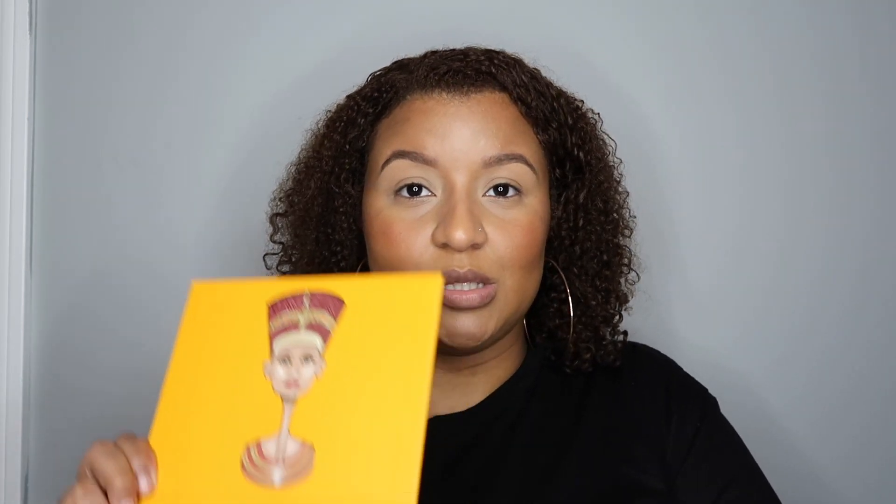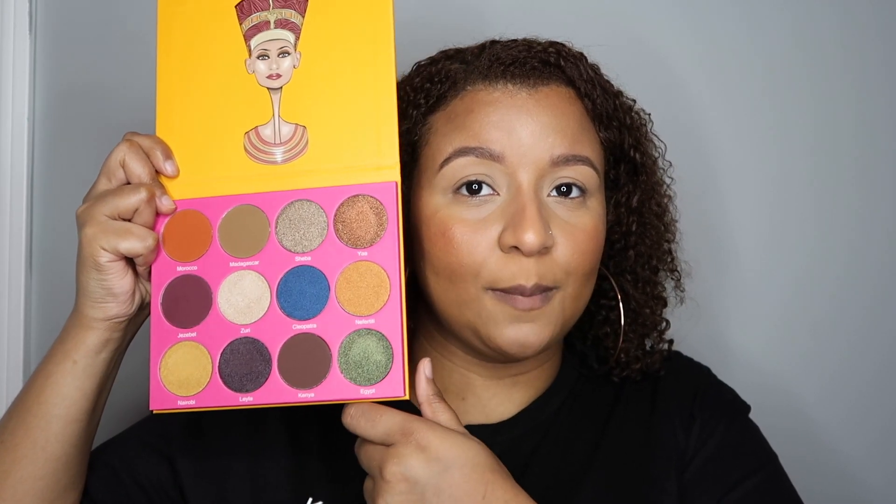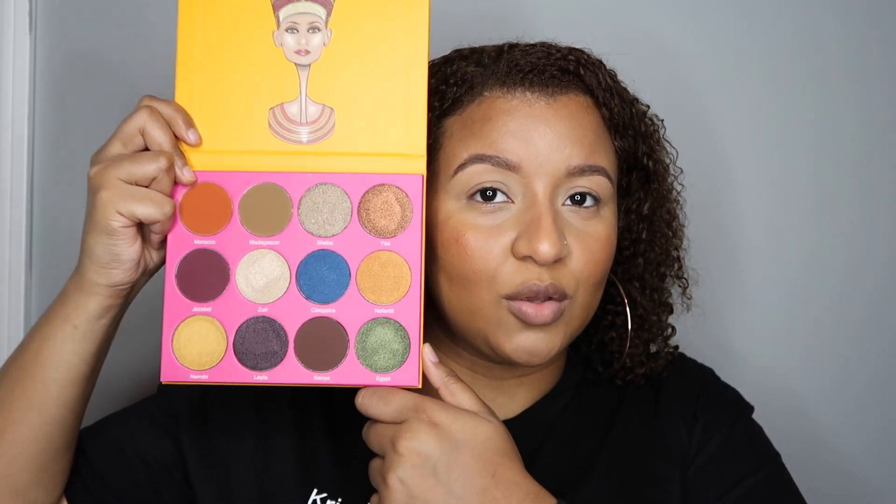Let me open these up and show y'all what they look like. I'm kind of feeling a royal blue look, so I'm gonna be using this color for sure and a few other ones. The Safari Raine palette is just super pretty, especially the glitters — you just can't go wrong with these two brands for eyeshadow, I love them.